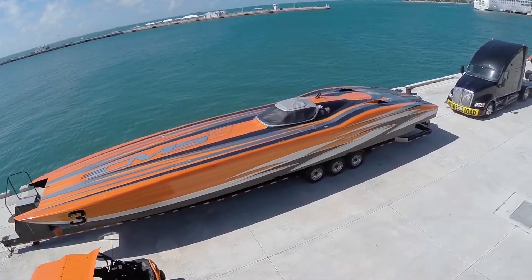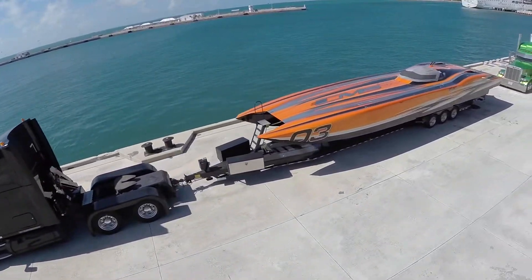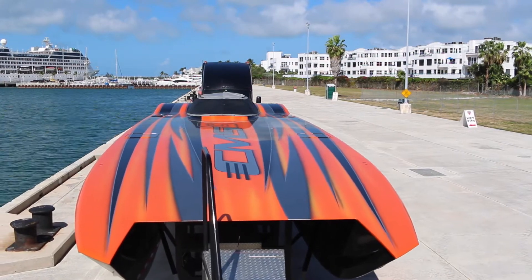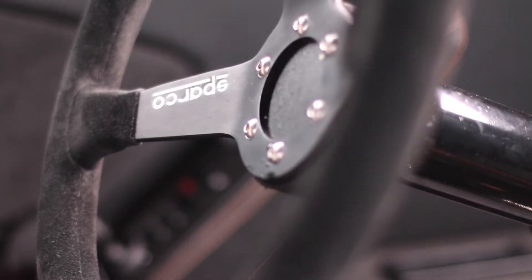We run two catamarans in the Superboat Unlimited class. The Superboat Unlimited class has very few restrictions that we race in, and I think we've put together a pair of raceboats that are state-of-the-art in technology and very competitive.